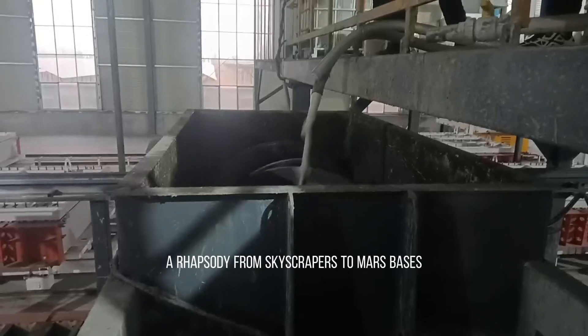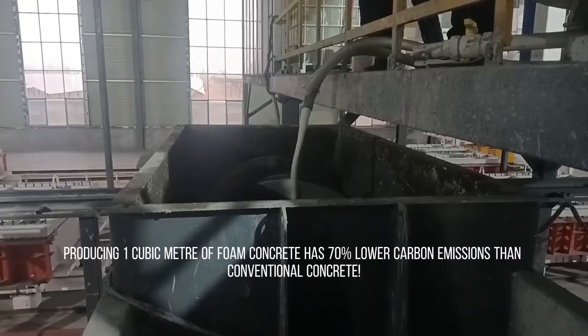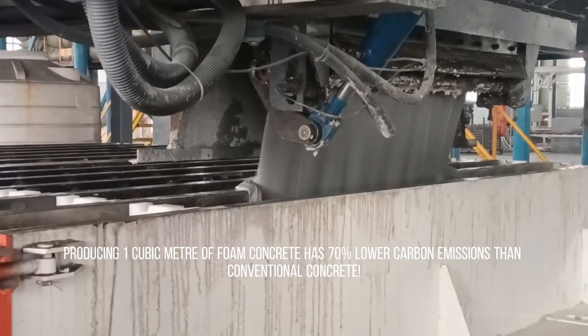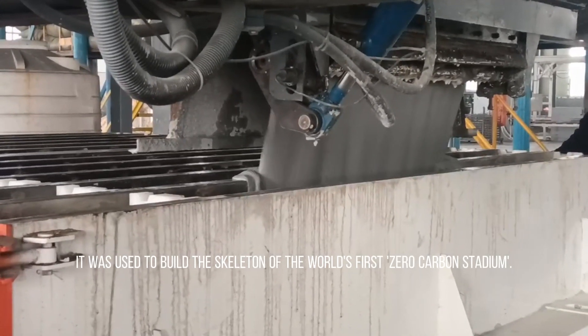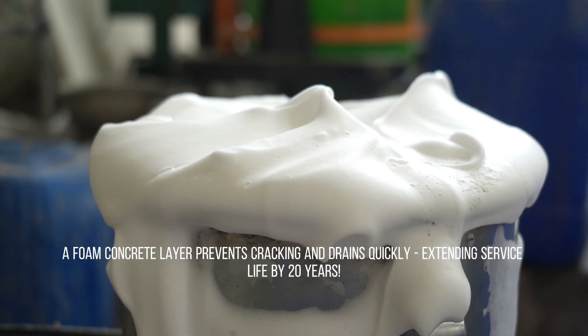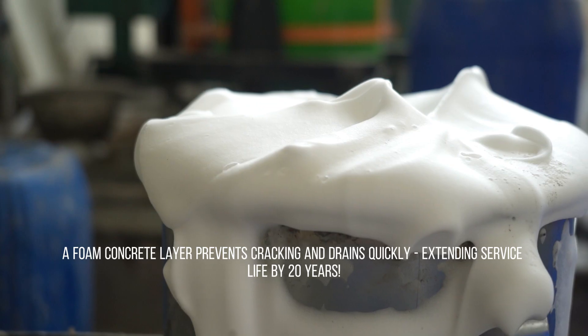The future of foam concrete — a rhapsody from skyscrapers to Mars bases. Producing a cubic meter of foam concrete has lower carbon emissions than conventional concrete. It was used to build the skeleton of the world's first zero-carbon stadium. Under Norway's tundra highways, a foam concrete layer prevents cracking and drains quickly, extending service life by 20 years.